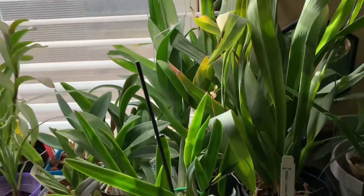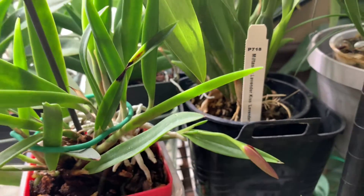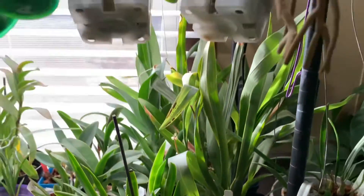We have a new bud started on this Kelly Leah. Then we move up.